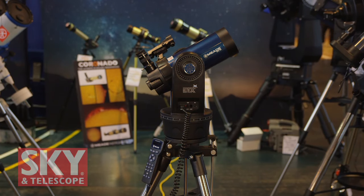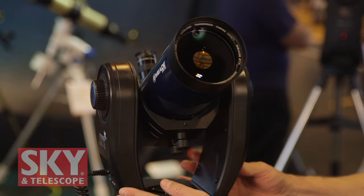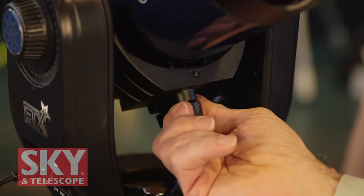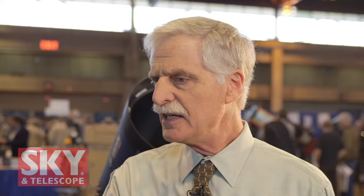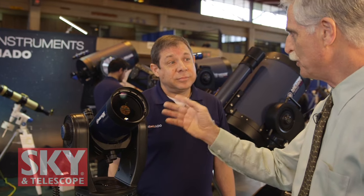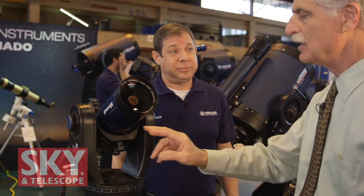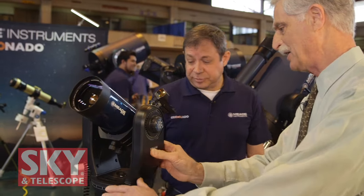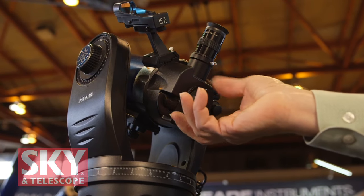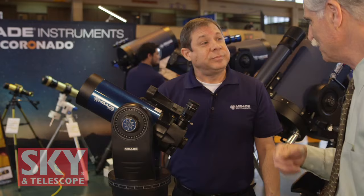The next thing we'd like to show you is our new ETX Observer line. This is our ETX-90 Observer. Some of the key differences from our earlier ETX products is that this product has a removable optical tube. We have two core studs that allow you to interchange the optical tubes in the mount. The ETX Observer also comes in an 80-millimeter refractor, and you can put in a Coronado Solar Scope — because the tubes are removable, you can put in other tubes, even a PST. On the back, you've got an eyepiece and a photo port that you can put a camera on. All the ETXs have a photo port and a flip mirror that allows you to flip the image between the eyepiece and the photo port, so you could be looking in, flip it, and take a picture.